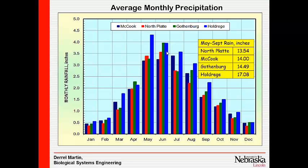These are averages, but we're in an area where our heavy precipitation occurs April, May, June, and July during the growing season, which helps us out a lot in terms of being able to reduce our irrigation requirement.